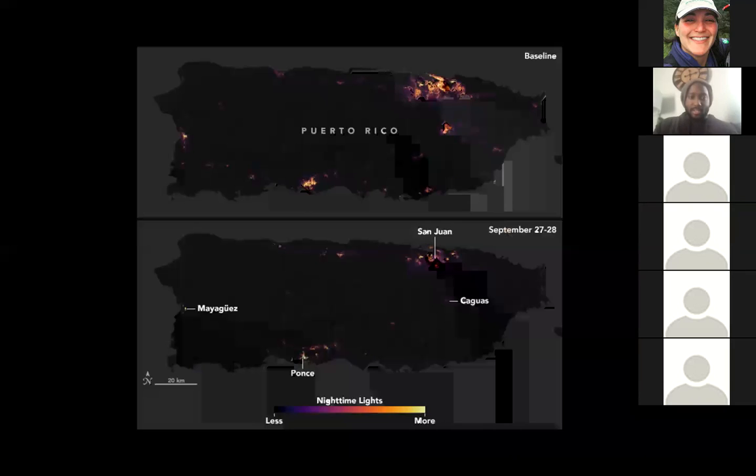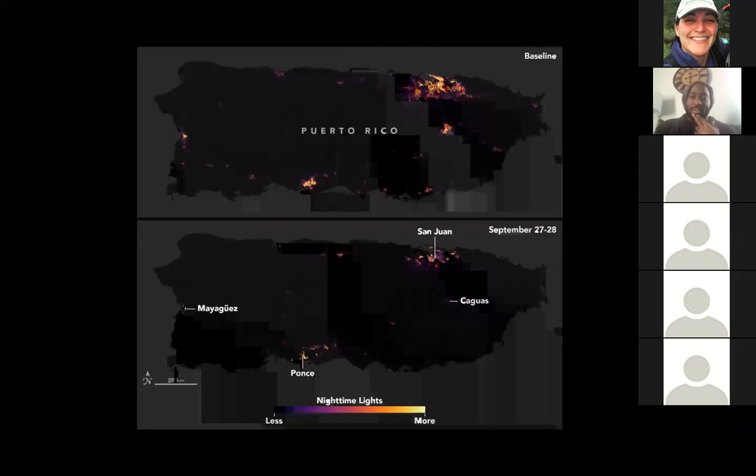This is another one using the VIIRS night mode — following from the VIIRS night picture of Puerto Rico. I'm really sorry for anyone who has family on Puerto Rico who had to make it through the storm. The VIIRS night band is just showing off in these pictures.